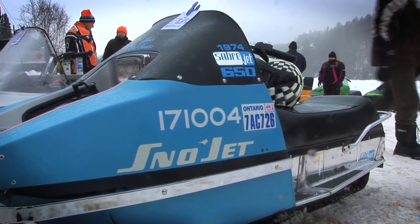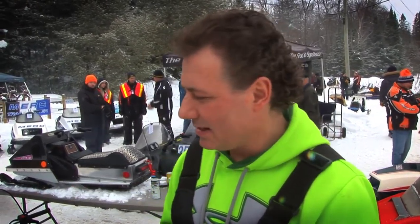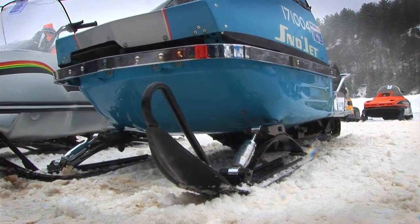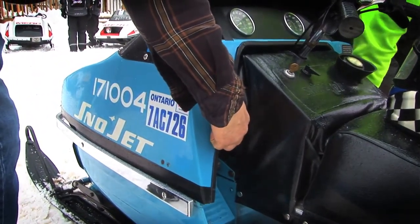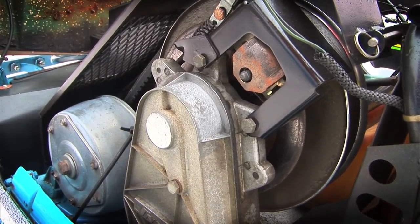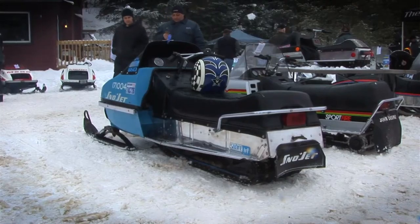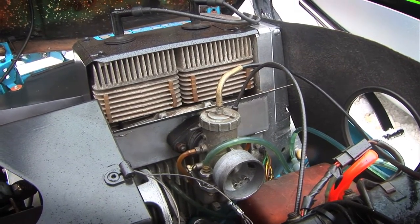It's a 1974 Snow Jet 650 — it was only made half a season. They made a 440 Sabre Jet in '74, and then halfway through the season Snow Jet was trying to save the company. So they had these 650s — less than 300 of them — put them out there and it sold really well. But not too long after, Kawasaki bought them and then they were history. To find a 650 is pretty rare. Some people think I built it because they've never seen one. We've talked to people at shows who raced Thunder Jets and still never even seen one. So it's pretty rare.